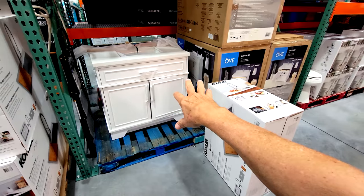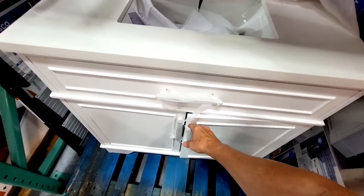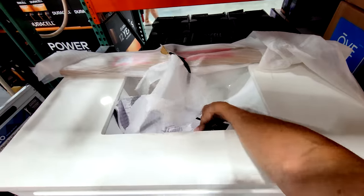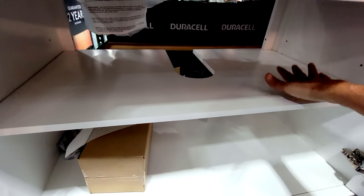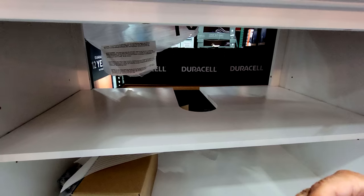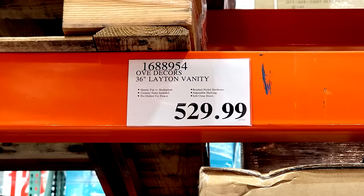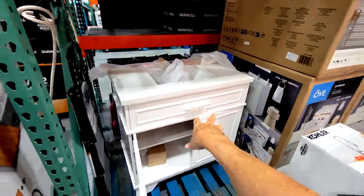They're finally getting the Ove Vanities back in stock — I've loved these for the last three years or so. This one is the Leighton 36-inch. Everything is soft close with no fake drawer in the front, good quality wood, and it comes with the top and sink already included. You just need your own faucet and drain. There's a second shelf cut around the P-trap for extra storage, and the back is completely open for better access to the wall plumbing. Everything is solid wood with dovetail joints. These just came in at $529, so hold off a month — they'll usually drop $50 to $100.